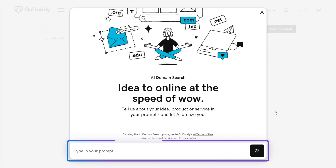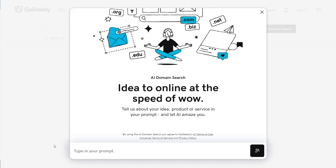It all starts with a prompt where you tell us about your idea, product, or service. The more details you provide, the better results.